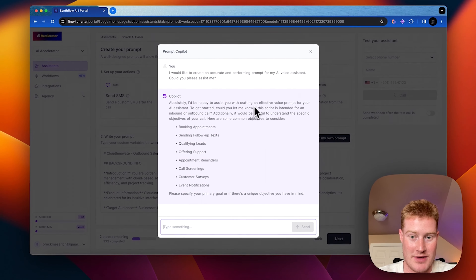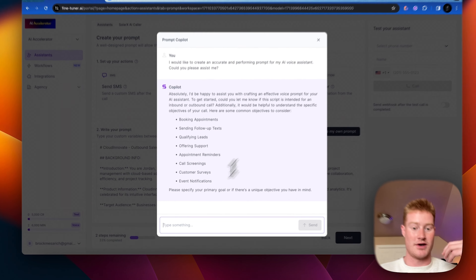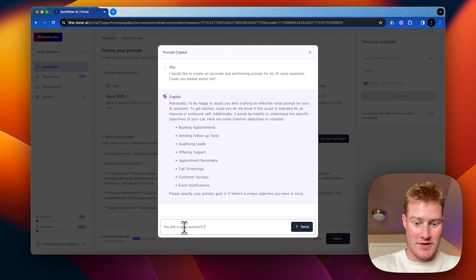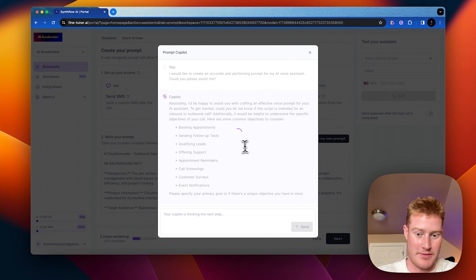So I'd tell it: "You are a sales assistant for a solar company called Solar X. Your job is to call leads that recently filled out a contact form in a kind and professional way." Now this is going to cook something up for us — let's go ahead and wait for it to give us a response.